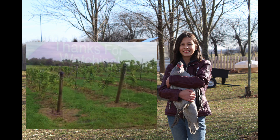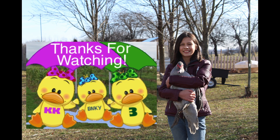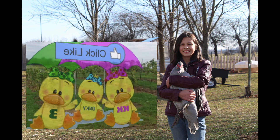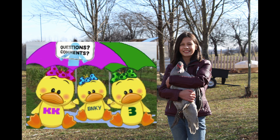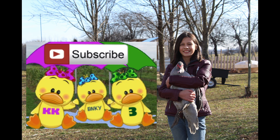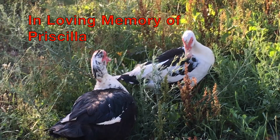Hi, we're the Vineyard Chicks, and we'd like to thank you for watching. If you enjoyed this video, please hit the like button — go ahead, click it now. We'd love to hear your questions and comments, so leave a comment. And don't forget to subscribe so you don't miss our next video. Thank you, bye-bye!